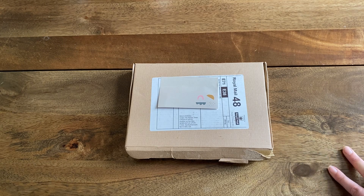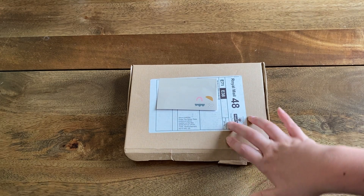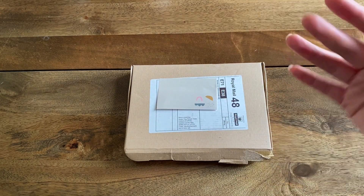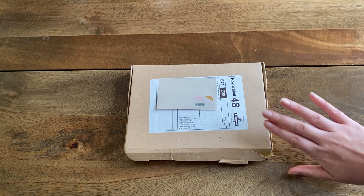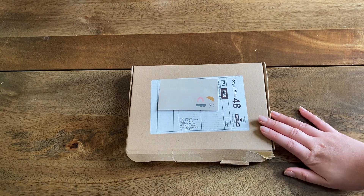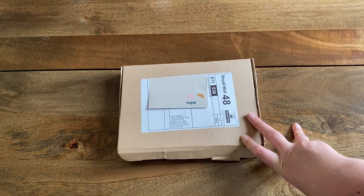What that means is I get gifted this for free, which is very exciting, for the next six months, and I will put it up on YouTube and show it to you. I will still be honest about what I think about the box as well, because I have made it clear that being honest is important to me.